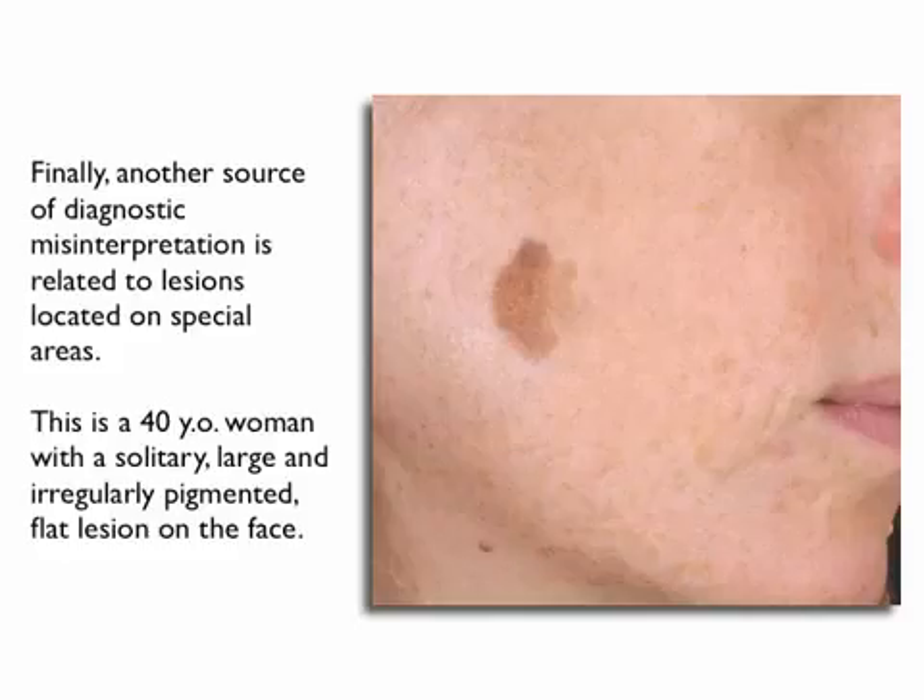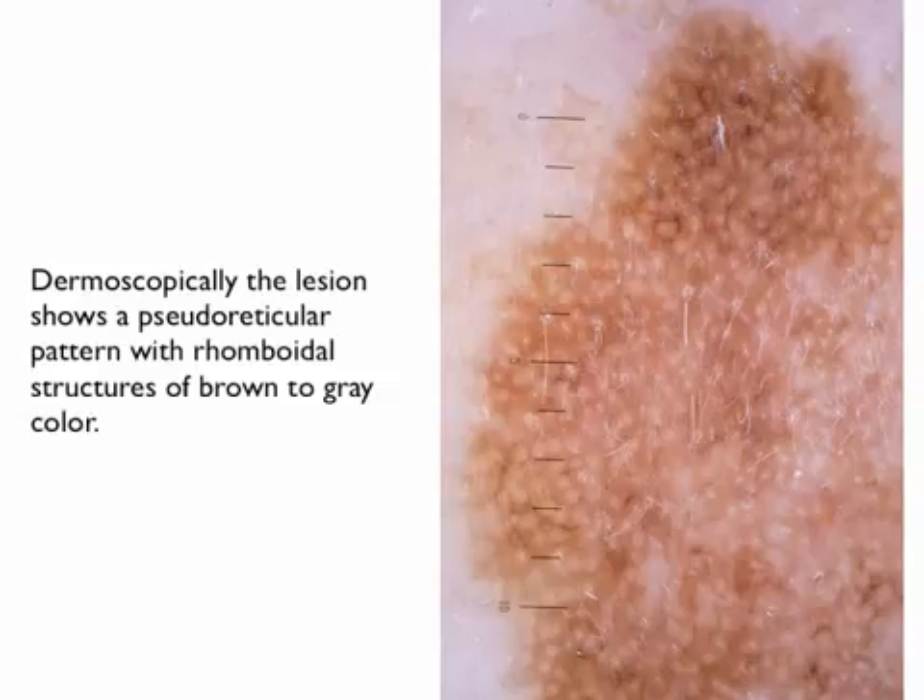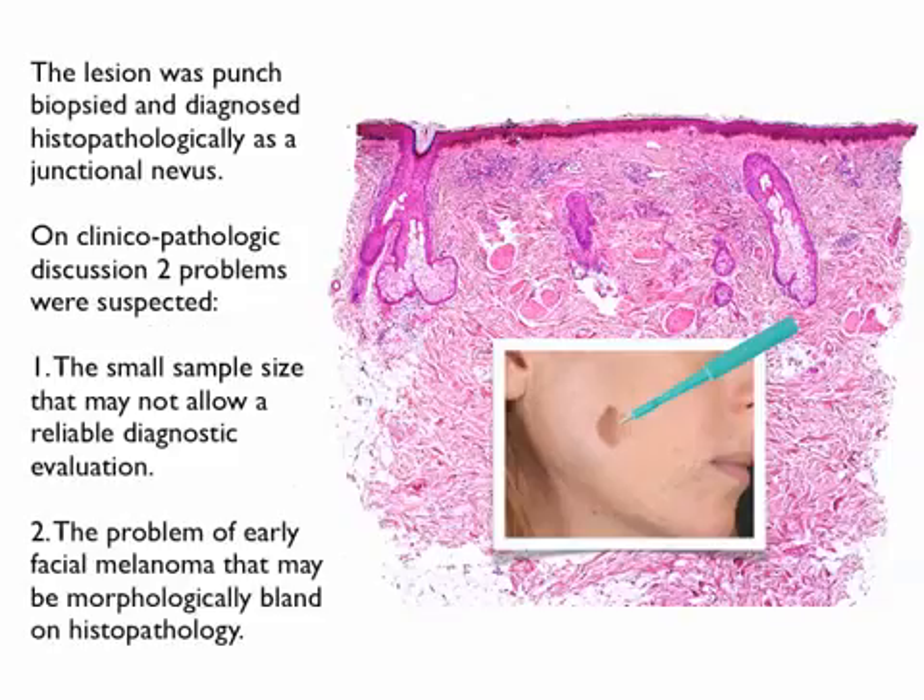Finally, another source of diagnostic misinterpretation is related to lesions located on special areas. This is a 40-year-old woman with a solitary large and irregularly pigmented flat lesion on the face. Dermoscopically, the lesion shows a pseudo-reticular pattern with rhomboidal structures of brown to gray color. The lesion was punch biopsied and diagnosed histopathologically as a junctional nevus. On clinical-pathologic discussion, two problems were suspected: the small sample size that may not allow a reliable diagnostic evaluation, and second, the problem of early facial melanoma that may be morphologically bland on histopathology.